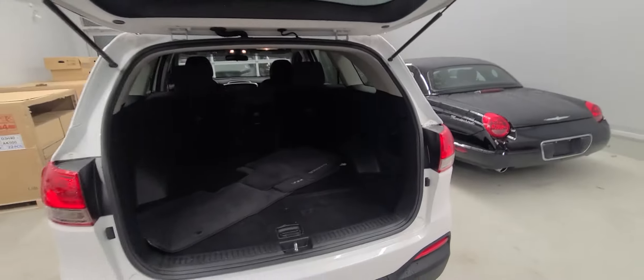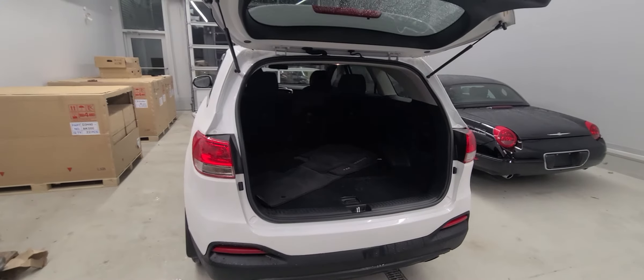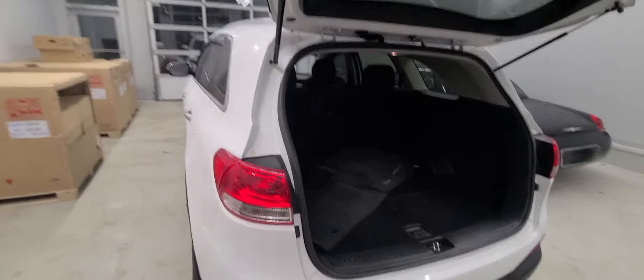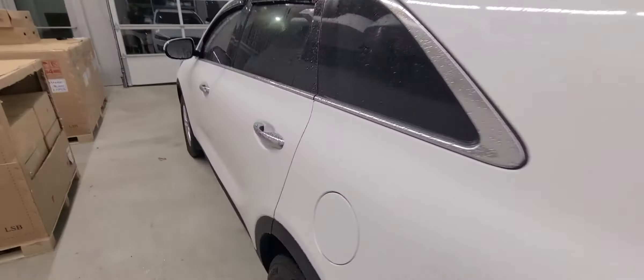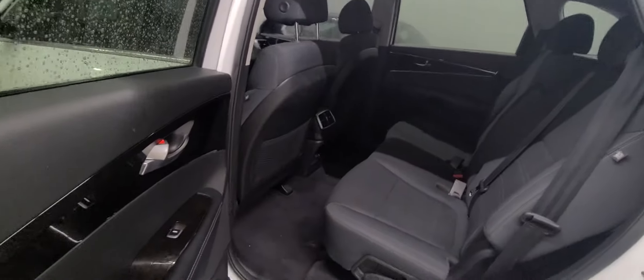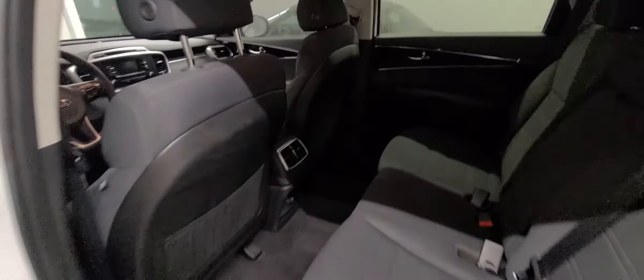Plenty of space in the back here. This is the LX trim so it is a five-seater. Very well kept, and it is the cloth interior.